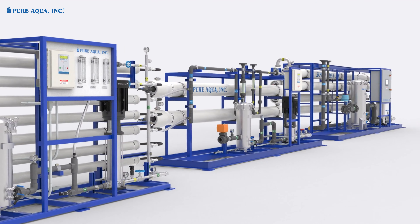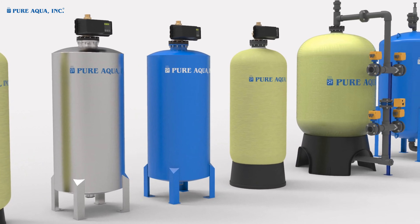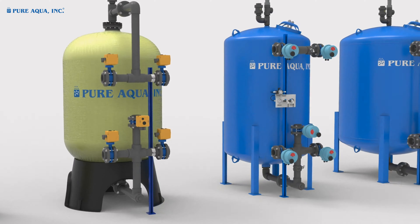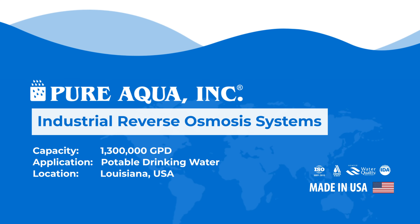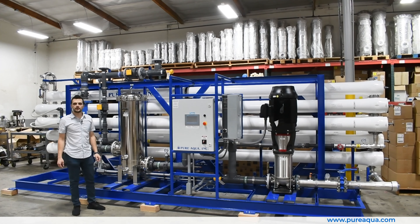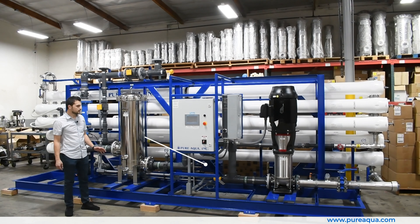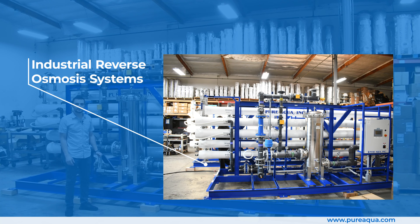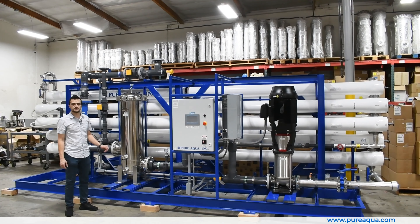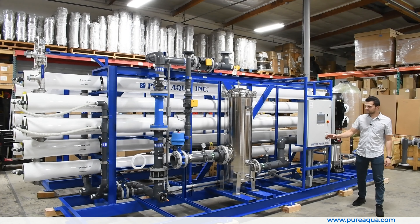Welcome to Pure Aqua, for the most advanced reverse osmosis water treatment and purification systems worldwide. We're at the world headquarters of Pure Aqua Inc., a production company fabricating four 320,000 gallon per day reverse osmosis systems going to the state of Louisiana, for a total capacity of 1.3 million gallons per day. These systems are designed to treat potable drinking water for a municipality.